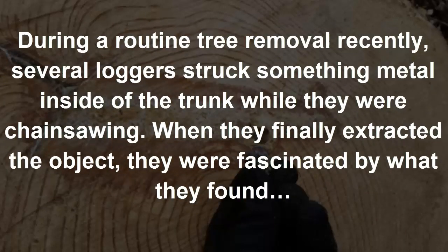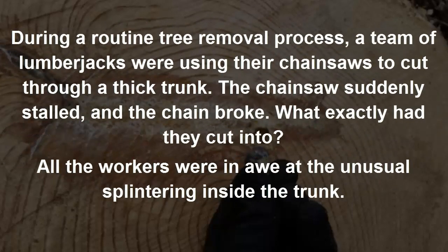During a routine tree removal recently, several loggers struck something metal inside of the trunk while they were chainsawing. When they finally extracted the object, they were fascinated by what they found. A team of lumberjacks were using their chainsaws to cut through a thick trunk when the chainsaw suddenly stalled and the chain broke. What exactly had they cut into?